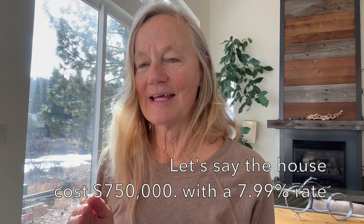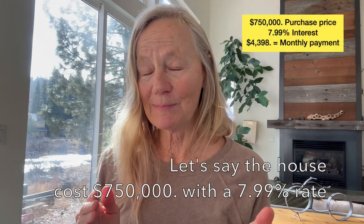Let's look at a specific scenario. Say your home costs $750,000 and the interest rate is originally 7.99%. If you do a one-year buy-down, that 7.99% rate drops to 6.99% for the first year. Your monthly payment, instead of being $4,398 a month, is reduced to $3,987 a month for that first year. After that first year, it goes back up to 7.99% at $4,398 a month.